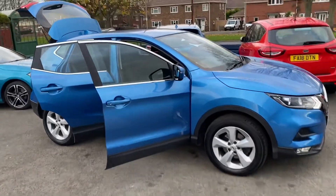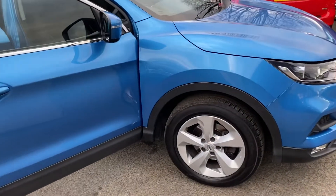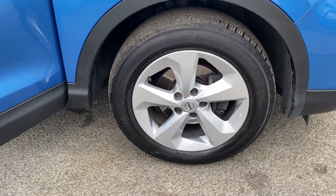It's a 1.5 diesel engine — really, really good on the fuel — manual gearbox, 6 speed. You get this style of alloy wheels on it, 17 inch in size.